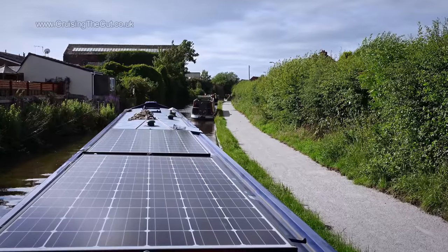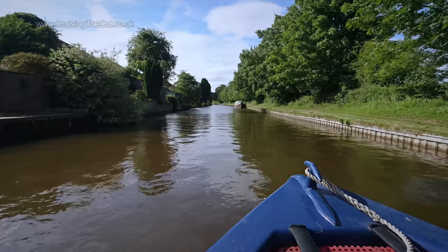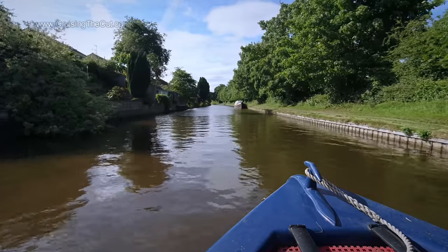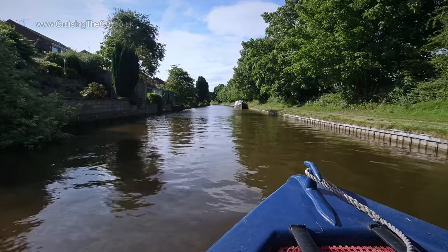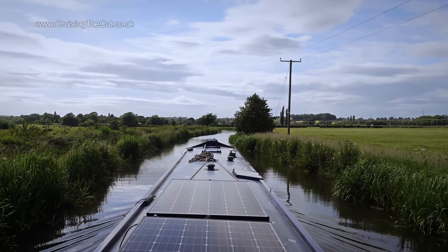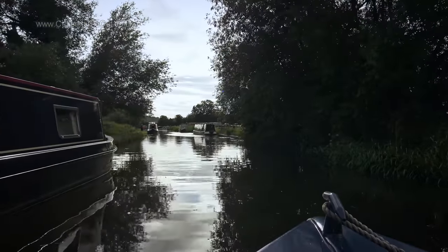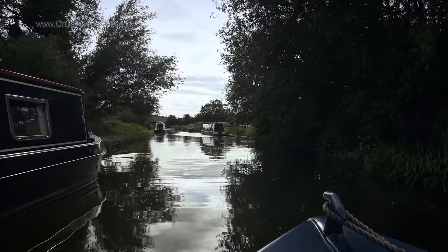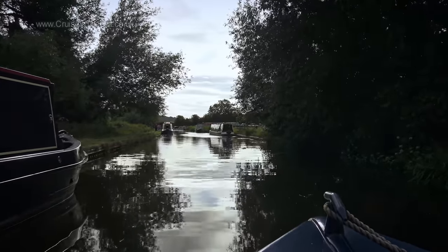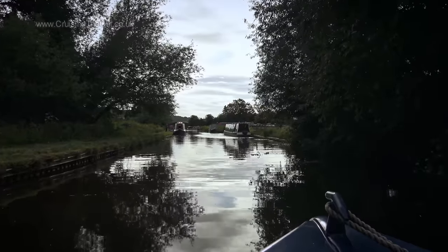Not intending to go far, but I did want to find a tree to moor under, as the next two days were due to be very hot indeed. With the light starting to fade, I'd had enough and pulled in here for the night — under a tree, but it wasn't going to keep me cool the next day, so I'd move again in the morning.